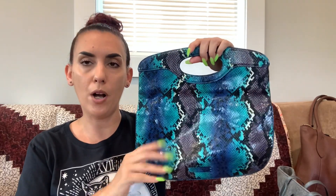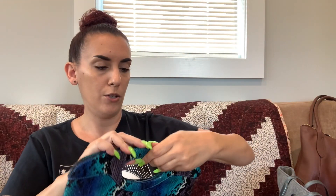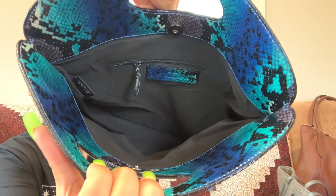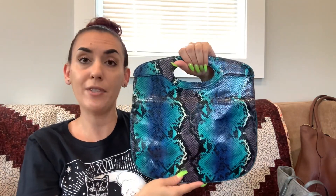Then we have the Nine & Co little faux snake-print purse — either a handle purse or you can fold it in half to make it a clutch. Really nice condition. There's a snap closure and then the interior. We are dropping this one to 15 dollars.